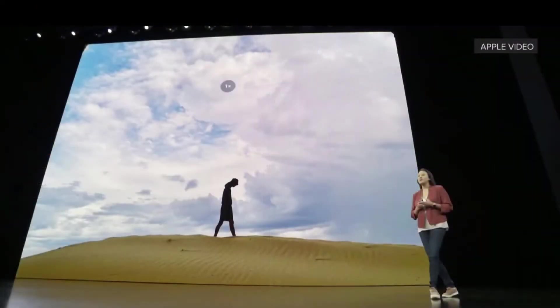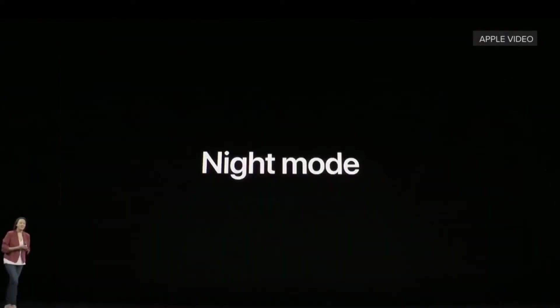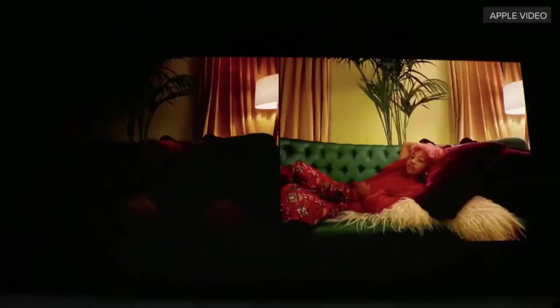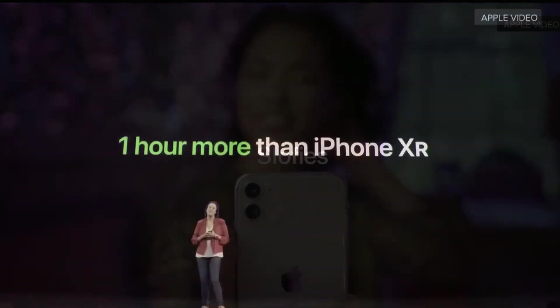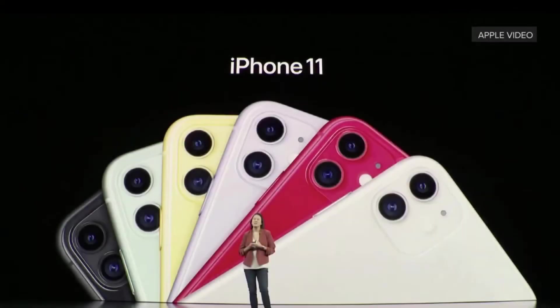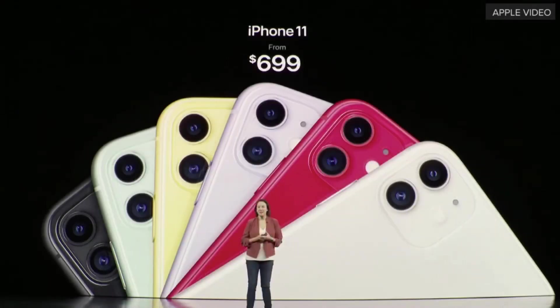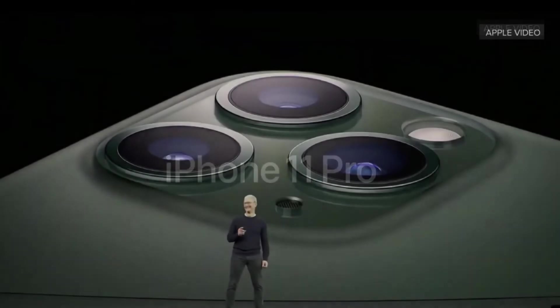You can see the wide angle photo and this is the ultra-wide angle photo. This time there's a better night mode — you can see the clarity. Also introducing for the first time slow-mo selfies, called 'slofies.' It also has one extra hour of battery life more than the iPhone XR, and iPhone 11 starts at $699.